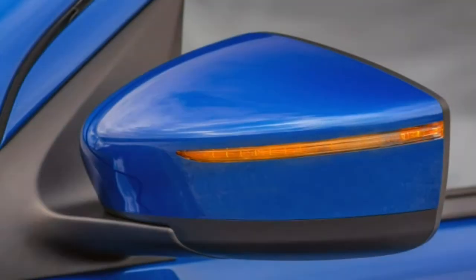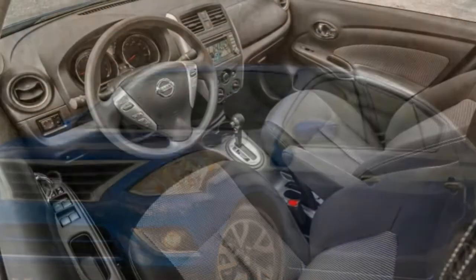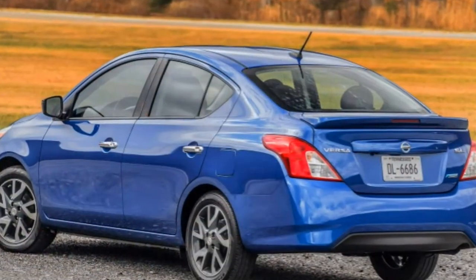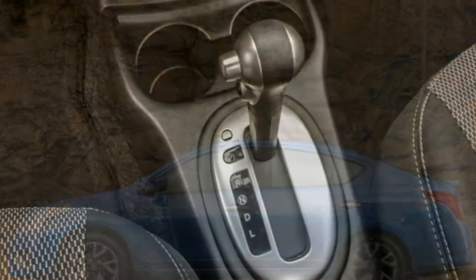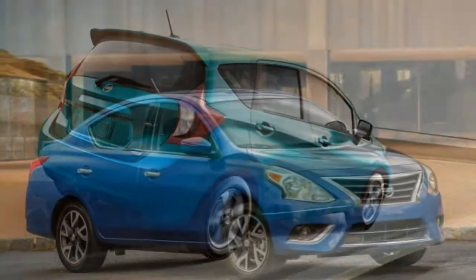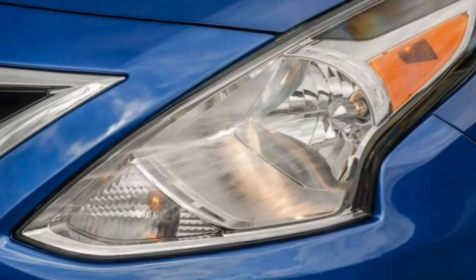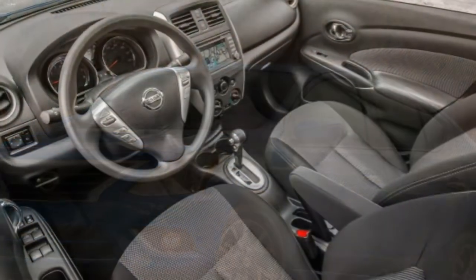The 2016 Nissan Versa Sedan's 1.6-litre engine offers little in the way of excitement. Its acceleration is sub-par for the class, and it gets noisy in merging or passing situations when hard on the gas. This is particularly true with the CVT — noisy engine droning is a common trait in CVT-equipped cars, and most of the Versa's rivals seem more refined with their regular 6-speed automatics. That said, the CVT is still the way to go considering its superior fuel economy and because it comes with the higher trim levels.